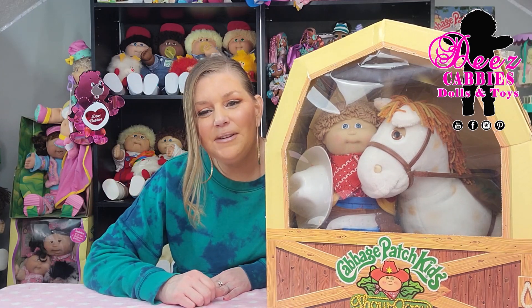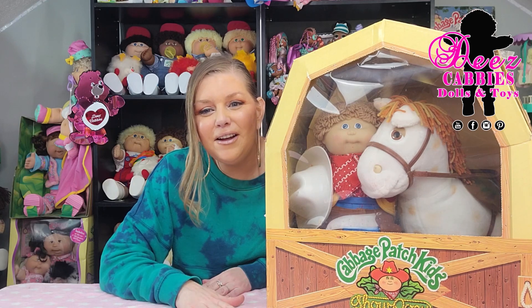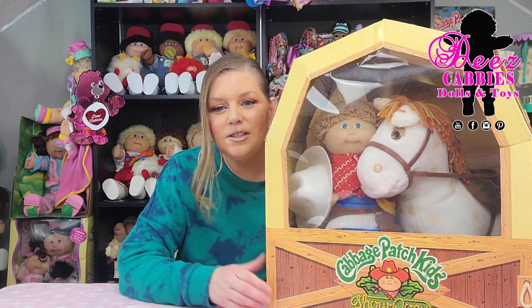Hi everyone! Welcome to These Cabbies Dolls and Toys. We're going to do something that I have not done yet with you guys and we're going to talk about the Cabbage Patch Kids Show Pony.